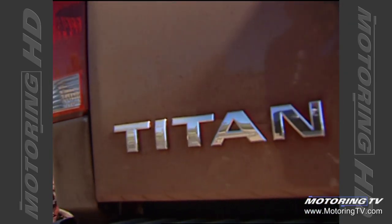A Titan is pretty big, but is it big enough? We'll find out this week on Motoring 2004.